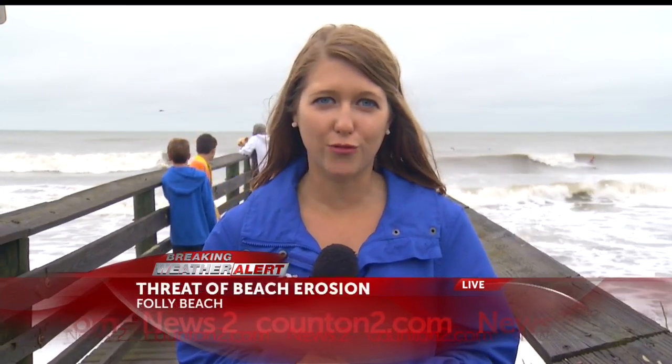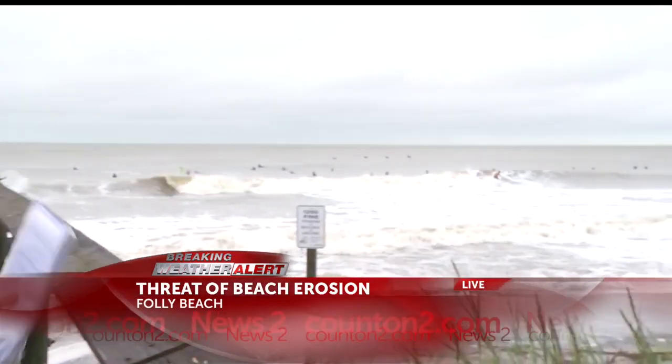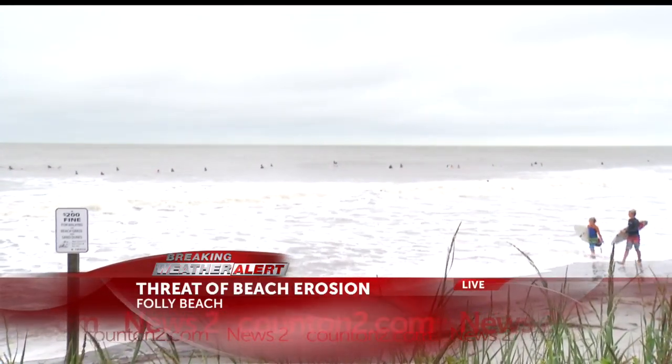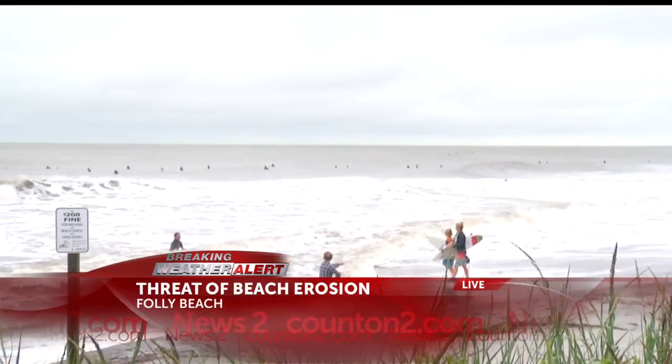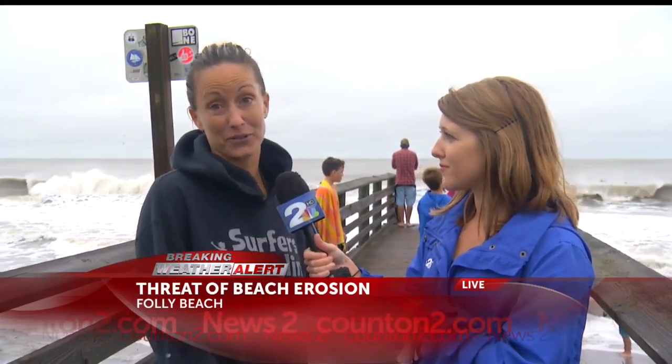Hey Octavia, that's right. I'm out here at the Washout on Folly Beach and surfers are definitely enjoying this weather. Just look at how many people are out here surfing today. People are enjoying having classes canceled and a lot of work canceled. I'm joined now by one of these surfers, Gretchen Tate. Tell me what's so great about this weather. Well, the weather's not so great but the waves are perfect — you can definitely see that hurricane swell coming in, nice clean glassy big sets. This is pretty typical for the Washout when we've got hurricane swells.